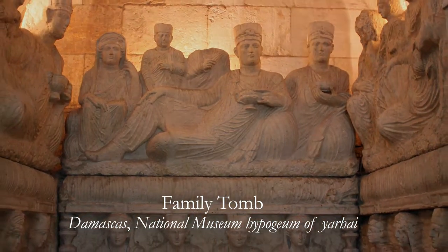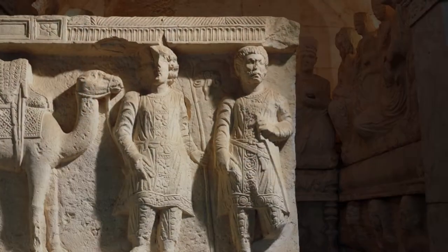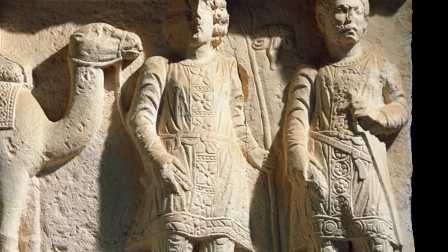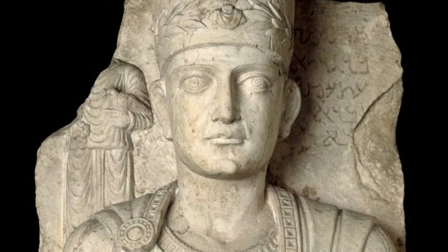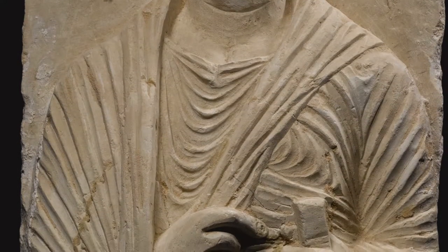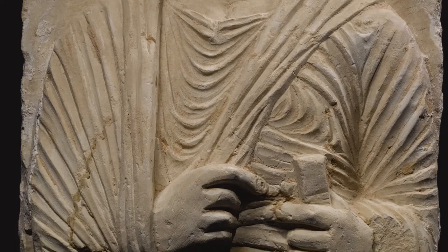Some features of the reliefs represent status, wealth, or family roles. Caravan traders, for example, are depicted with a sword or a whip. Priests can be identified by their cylindrical caps. Figures holding a scroll or a leaf are the most common and tell very little about the life of the person they represent.